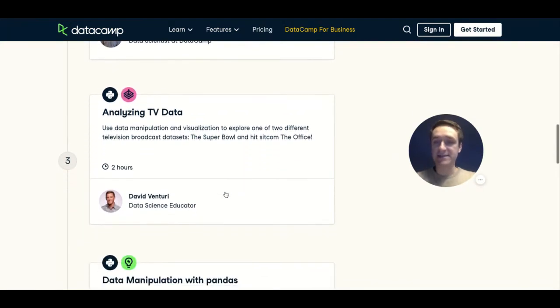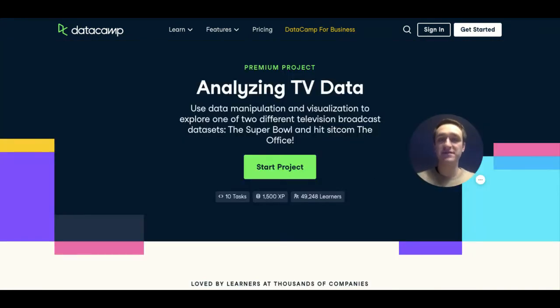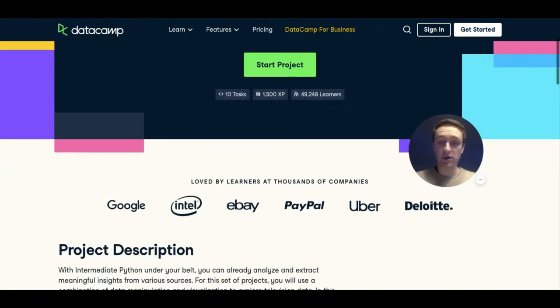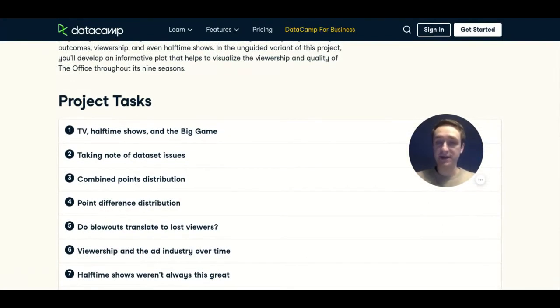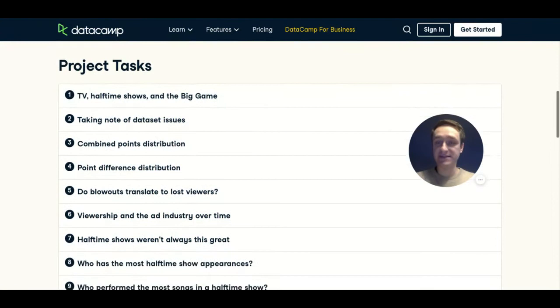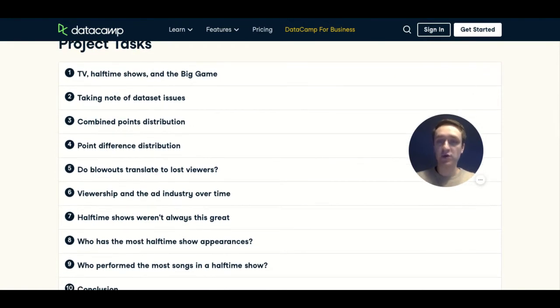You also have examples from real-world data. For example, there's a fun project analyzing TV data where you use data manipulation to analyze datasets from the Super Bowl and the sitcom The Office. It's all about using Python to extract insights from data coming from TV shows. You have very specific, pragmatic tasks, and everything is coded directly on the platform — so you don't have to install anything to start programming in Python on DataCamp.